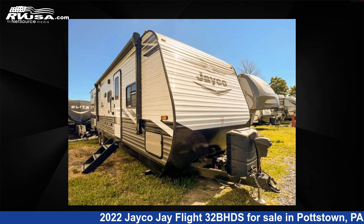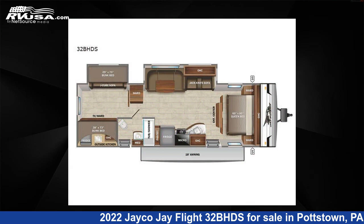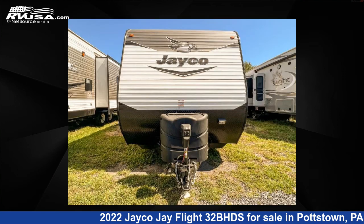This 2022 Jayco J Flight 32BHDS is a travel trailer RV. It is located in Pottstown, Pennsylvania, 19464, and is offered for sale by Optimum RV, Pottstown.